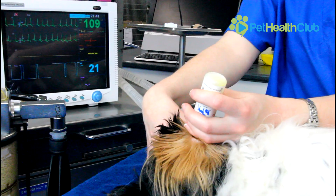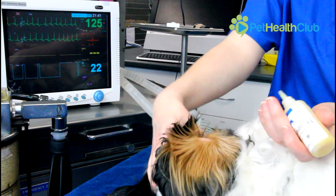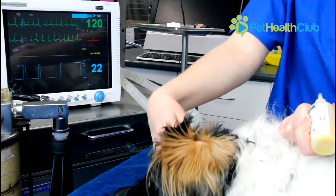In more severe cases of Otitis Externa a general anaesthetic may be performed to help clean out the ears thoroughly before continuing on normal medications. In extreme cases where long-term infection and inflammation has narrowed your dog's ear canal, a surgery called a total ear canal ablation may be performed. This surgery involves removing the whole ear canal but it does provide a more permanent solution to Otitis Externa.